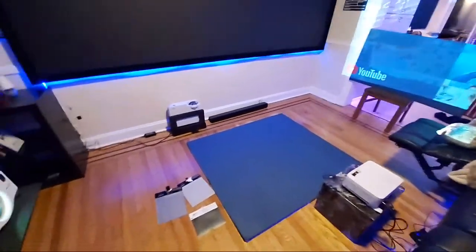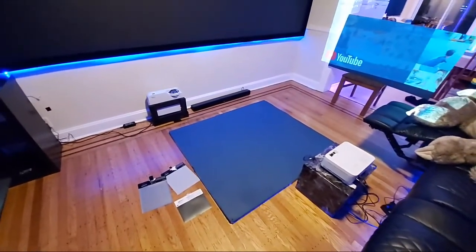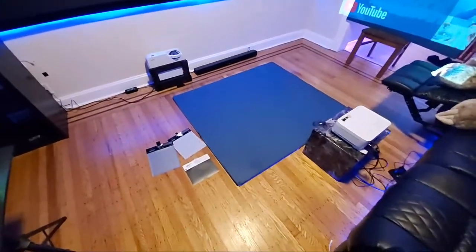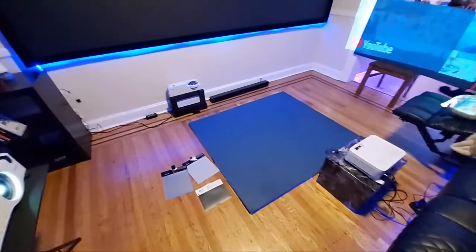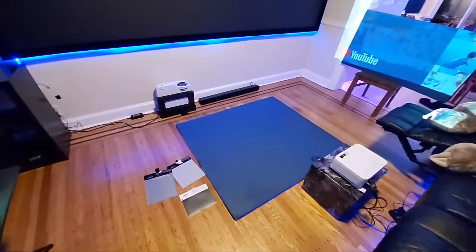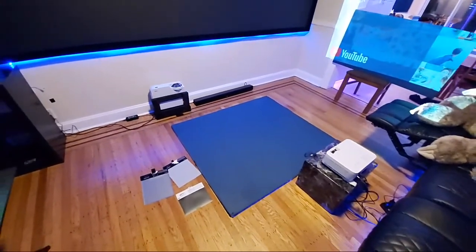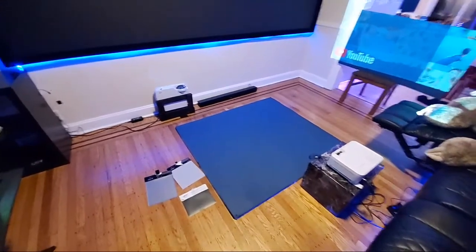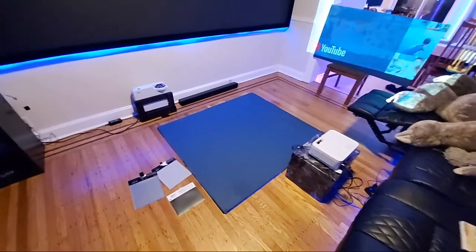Tomorrow I'll basically do a couple of football games on it because I know people are going to request that, and we'll go from there. I'm actually going to be recoating my 135-inch screen upstairs with the extreme black, because that thing is going to look insane when the new console systems come out — eventually hopefully I will get one.